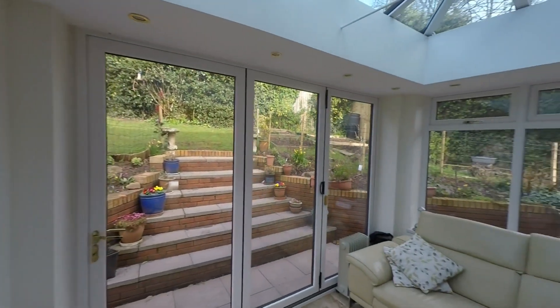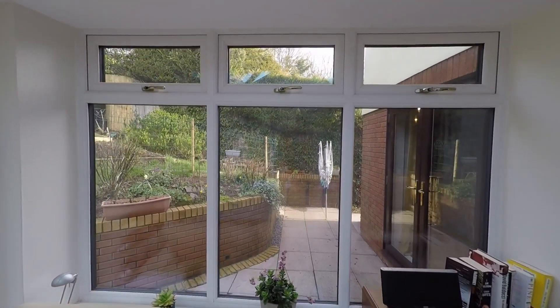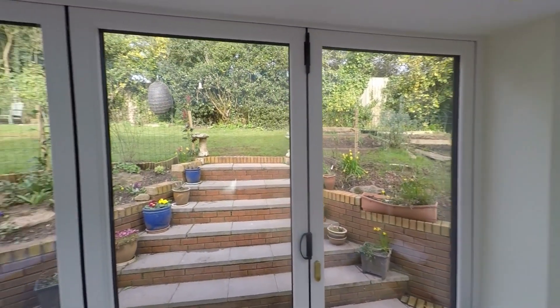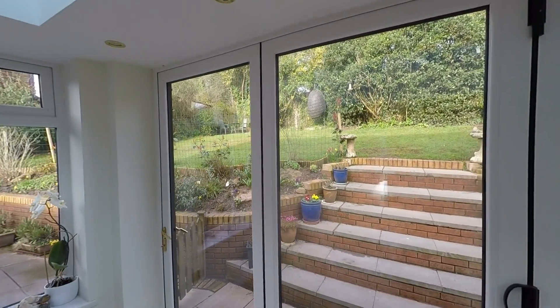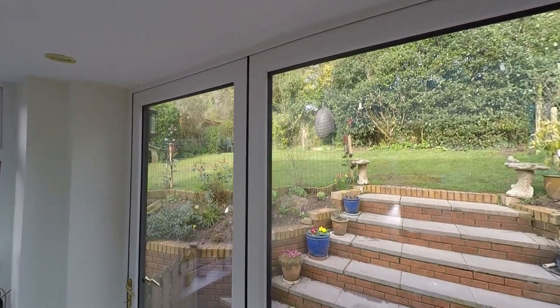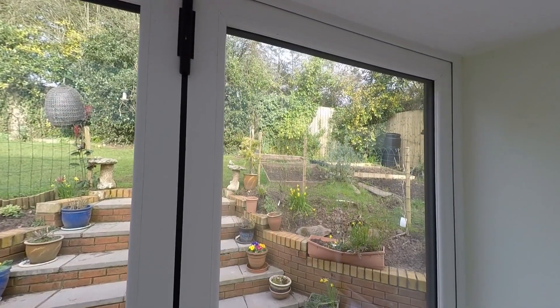There is further space to the right hand side and towards the rear of the garden we have steps taking us up to a raised lawn area with beautiful feature flower beds. At the top of the lawn we have further seating areas plus beautiful mature hedge and shrub boundaries.